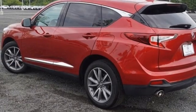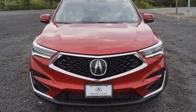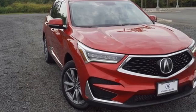Despite the increase in power and cylinder count, the new RDX is more fuel efficient than before. Designed from the outset to be more powerful, more efficient, and more aggressive, the RDX is a vehicle for those who like to drive.